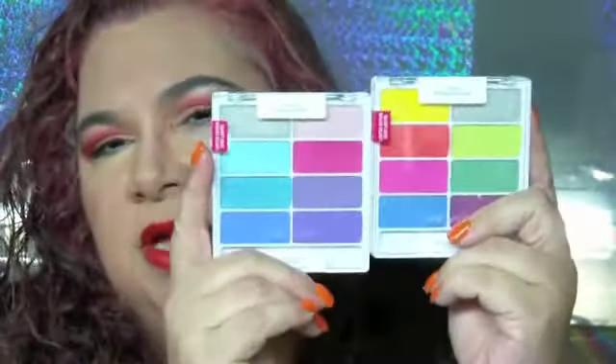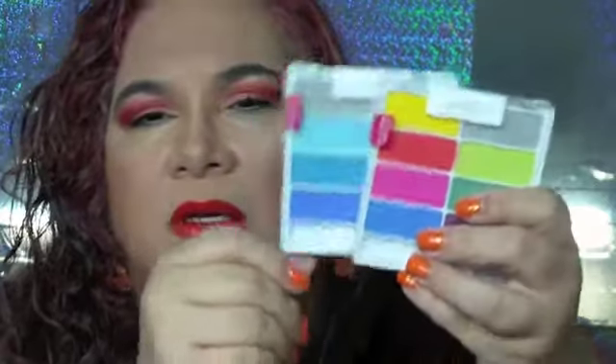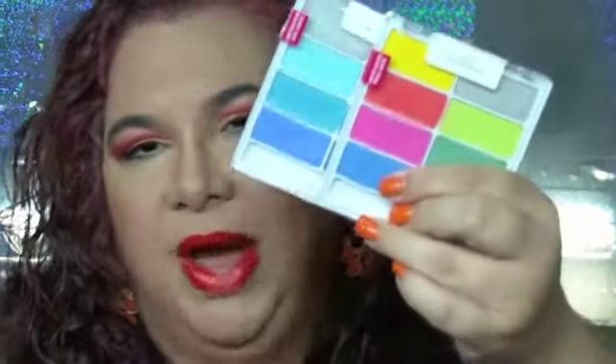Let's see — these pinks are very similar, but you can tell they're not the same. And even the blues — very, very similar, but not quite the same.